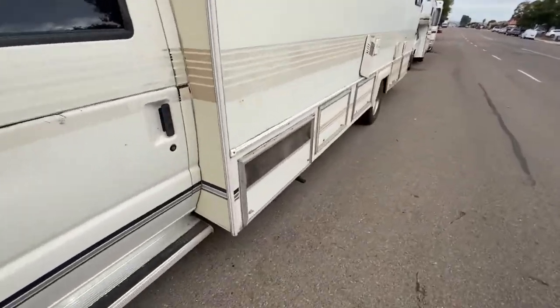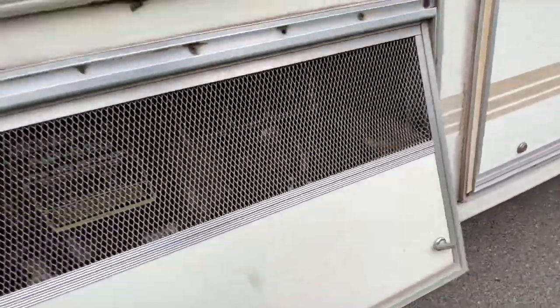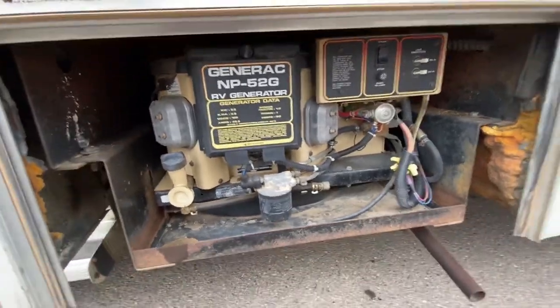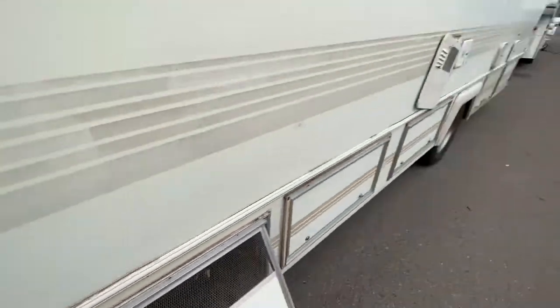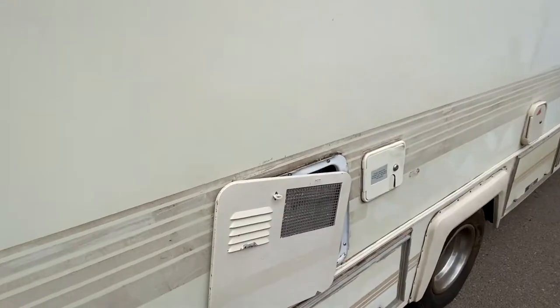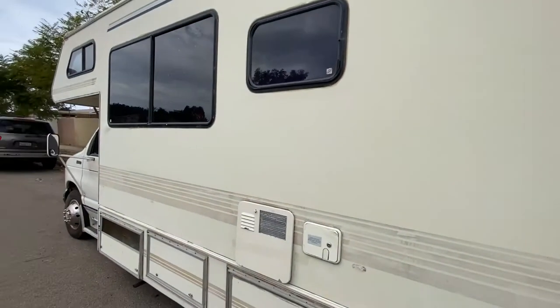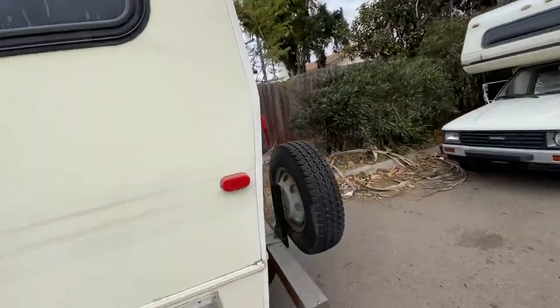First things first, I want to see if I can get this generator to work — it's some old school generator from the 90s. I also noticed that the whole entire ride back from Arizona, this piece was flapping in the air everywhere. The paint on it is a little dull, looks kind of brownish, but for the most part we're just going to pressure wash it and see what we can do to make it look better.